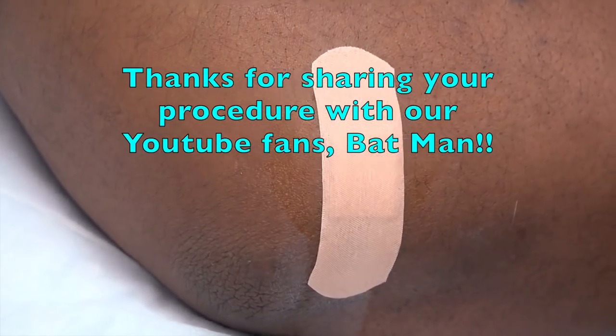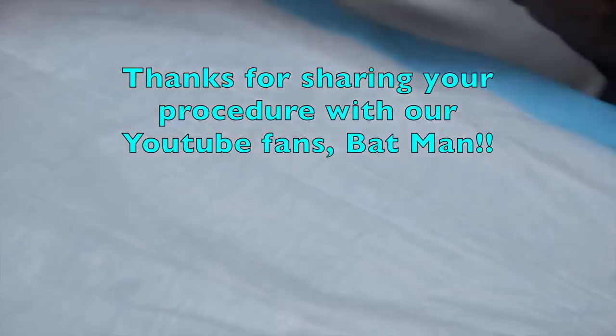Thanks for letting us record your video for our YouTube friends. Gracias. Thanks, Batman.